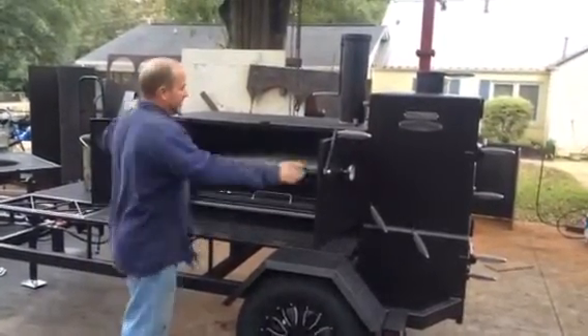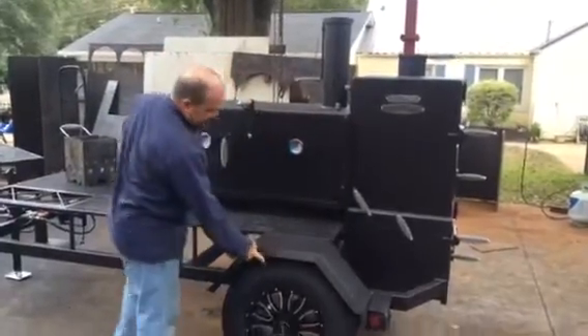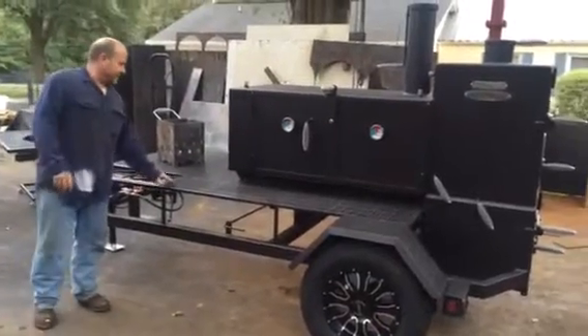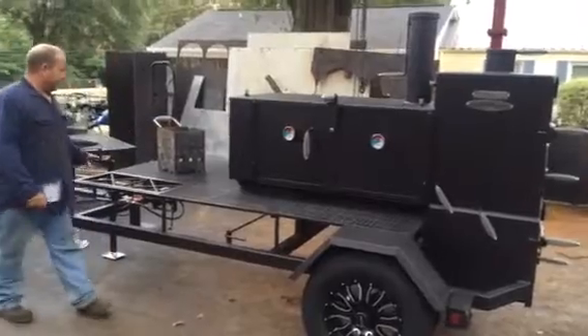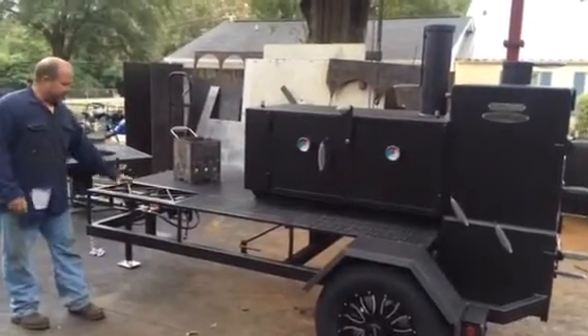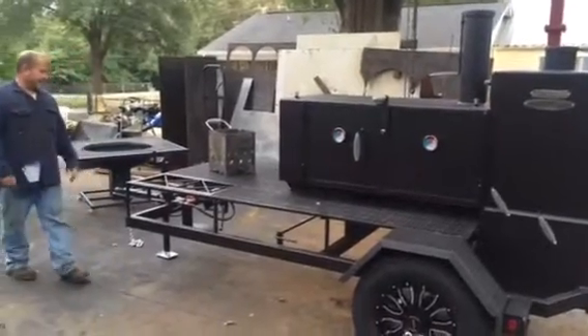Got a fire cooker right here. Joshua's got custom aftermarket wheels on this cooker — it looks really good. He also has a table right here and a shelf that goes all the way around the cooker. It's all on the same elevation as the wood box and he's got his burners elevated right here, and it turned out really, really nice.